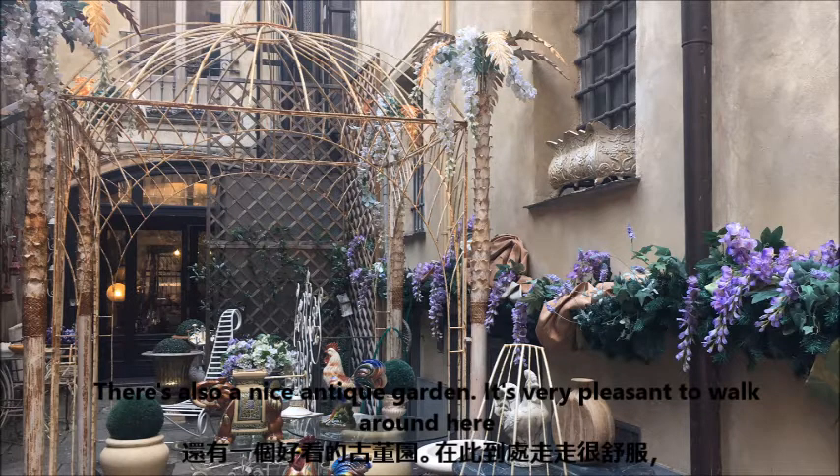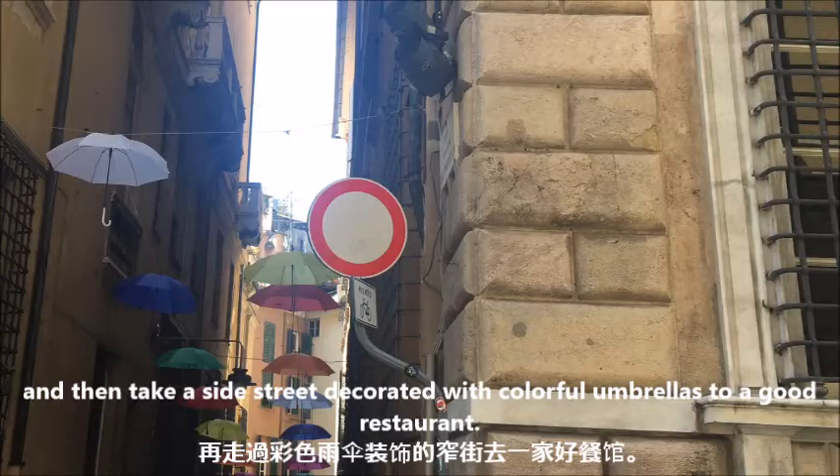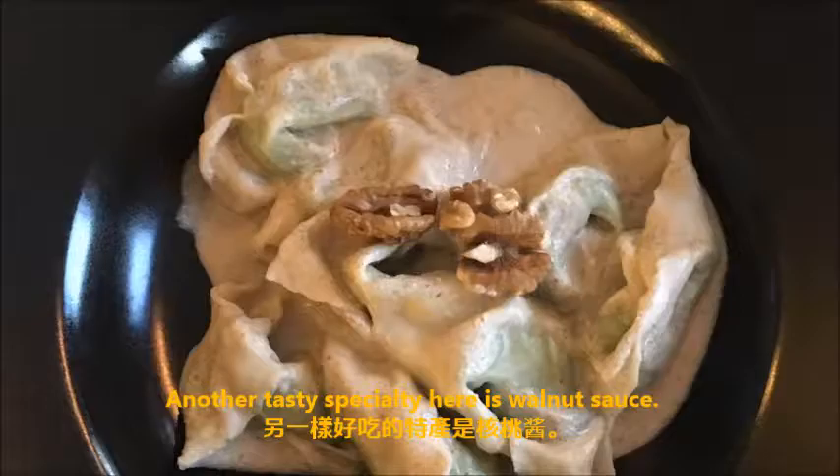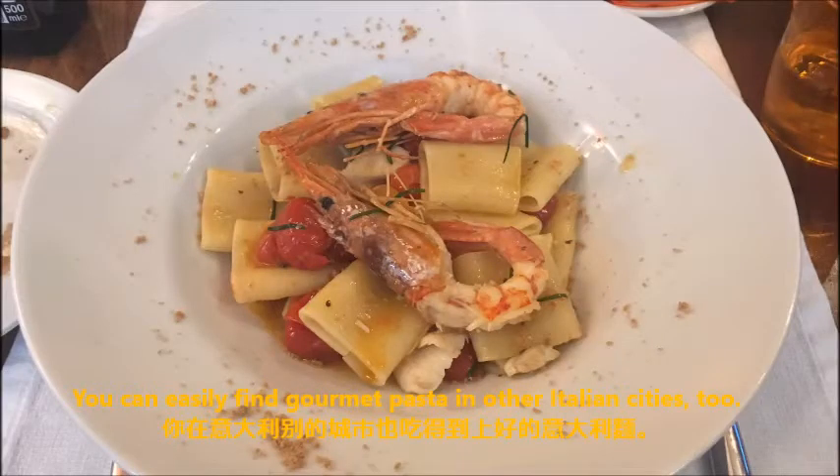It's very pleasant to walk around here and then take a side street decorated with colorful umbrellas, to a good restaurant. Did you know pesto sauce originated in Genoa? Another tasty specialty here is tuna sauce. You can easily find gourmet pasta in other Italian cities too.